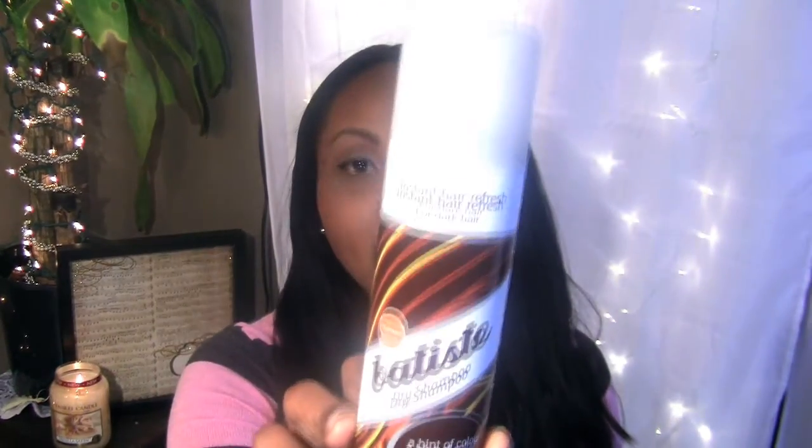Hey guys, so I wanted to do an initial thoughts and demonstration of this product right here. This is the Batiste Dry Shampoo Instant Hair Refresh for Dark Hair.